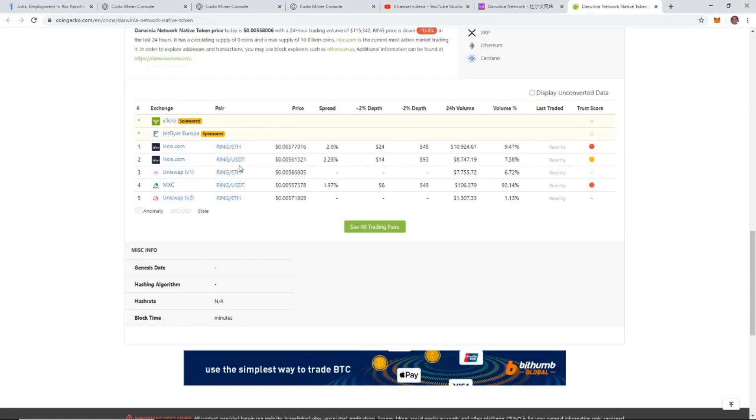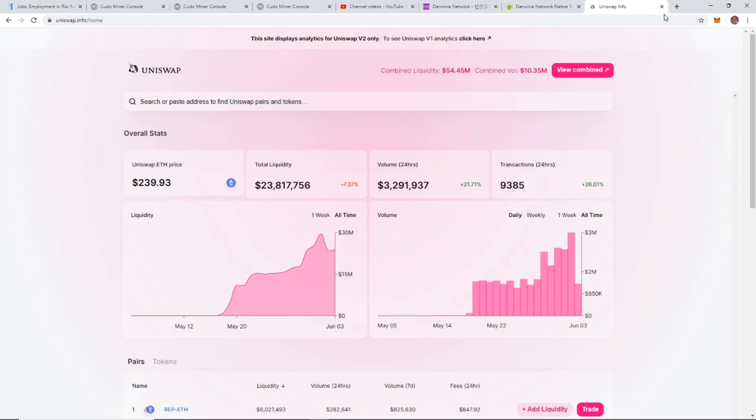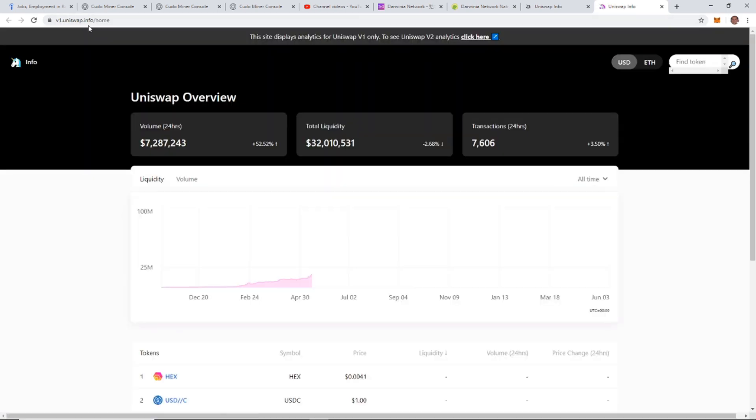Here are a couple of ways you can get RING: eToro, Bitflyer, Who.com, UniSwap, MXC, and UniSwap version two. We're going to use UniSwap. They're also recently listed on MXC, so that's an option too. I'm going to go to uniswap.info — the site shows analytics for UniSwap version two only, but to see version one analytics you click the link for v1.uniswap.info. I'll link this in the description.